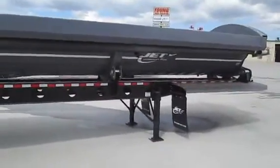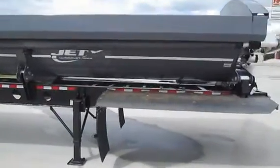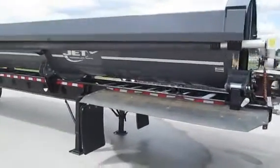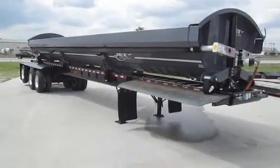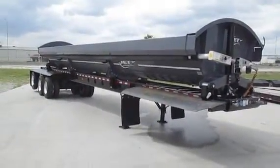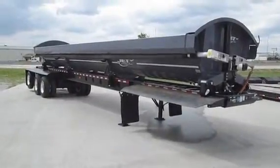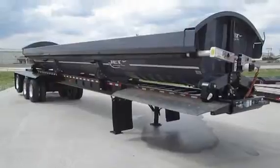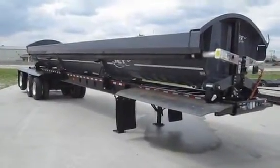2017 build still available in several different color combinations. These units can be viewed on our web at www.youngtrucktrailer.com, or you can call me at 402-896-1132.